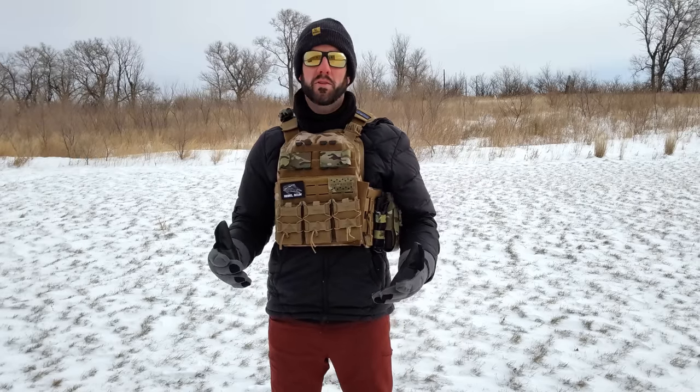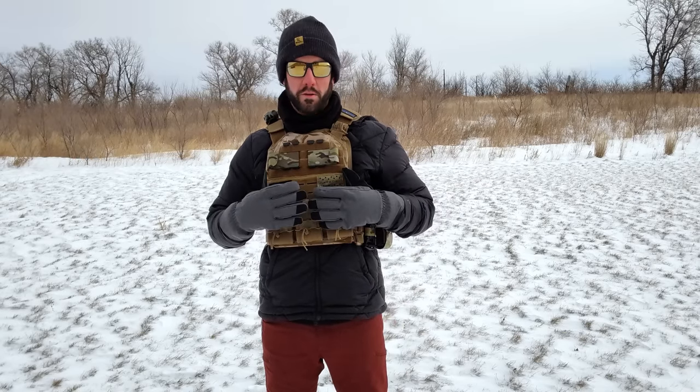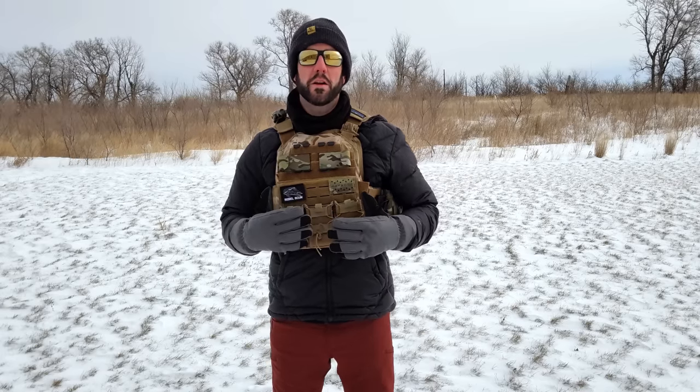Plate carriers give you the ability to have additional armor, which is definitely good in a home defense situation because you don't necessarily know what your attackers are capable of. Being able to stop rifle rounds with a plate carrier with the proper plates inserted is a big deal, and you still have access to additional magazines and whatever other equipment you want.